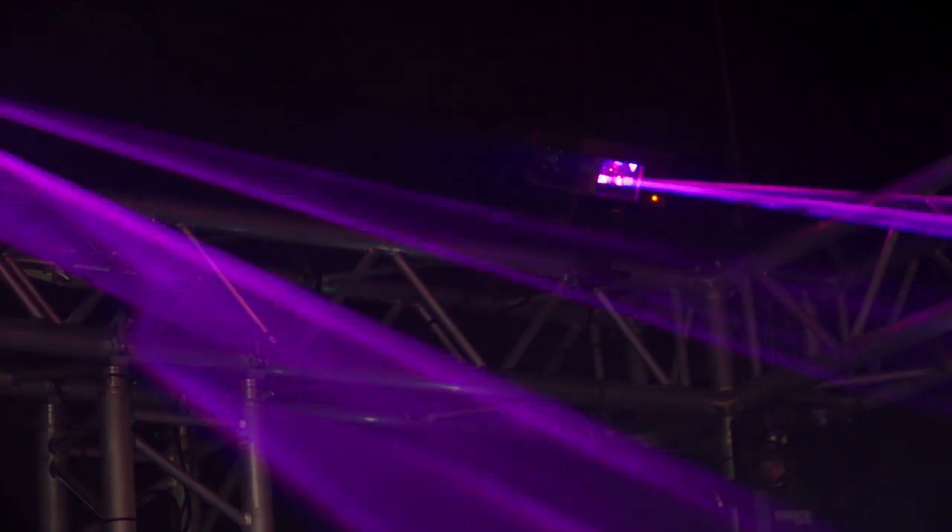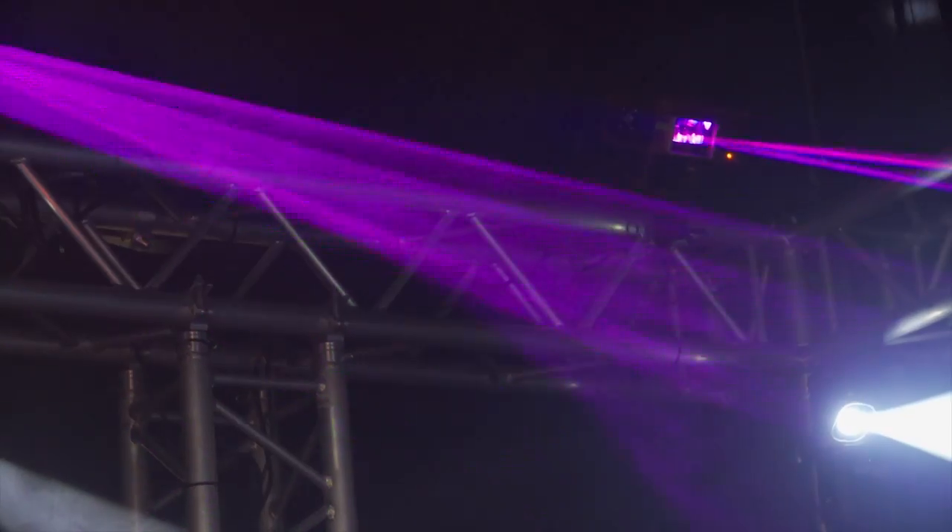Welcome to the darkroom here at Chauvet DJ's booth at NAMM 2019. We've got all of our multi-effects lights in here, so you can really see how they stand out.